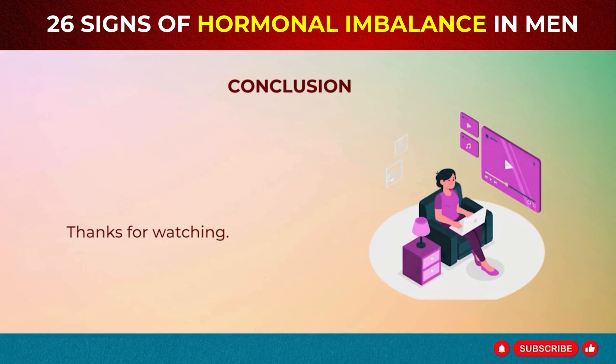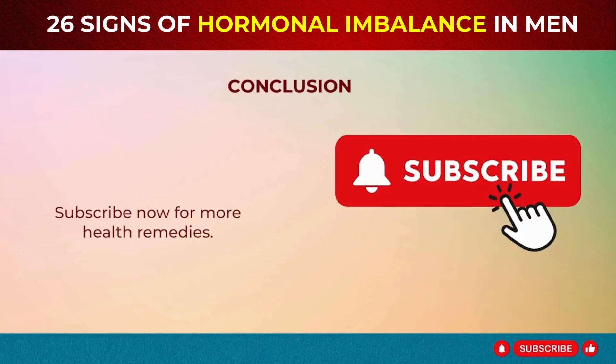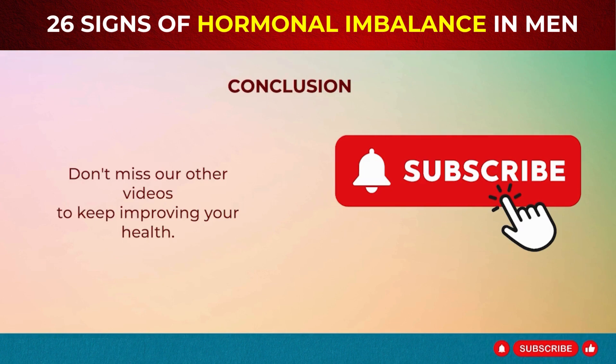Thanks for watching. Subscribe now for more health remedies. Don't miss our other videos to keep improving your health.